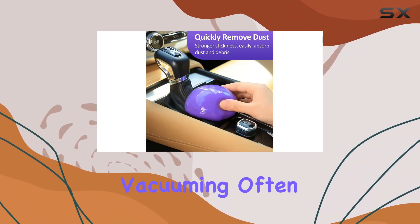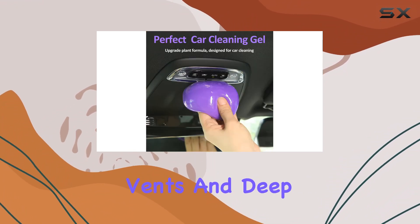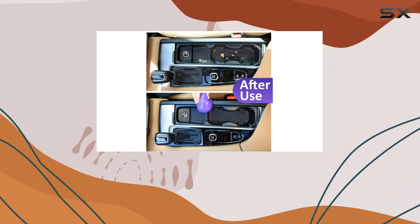Traditional methods like vacuuming often leave behind particles in those hard-to-reach areas of your car, like air vents and deep crevices of the dashboard and center console. The car cleaning gel tackles this problem head-on with its unique formula.